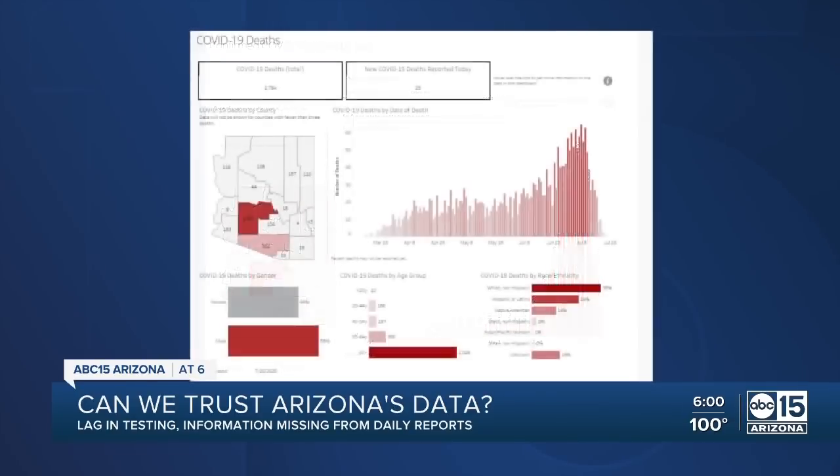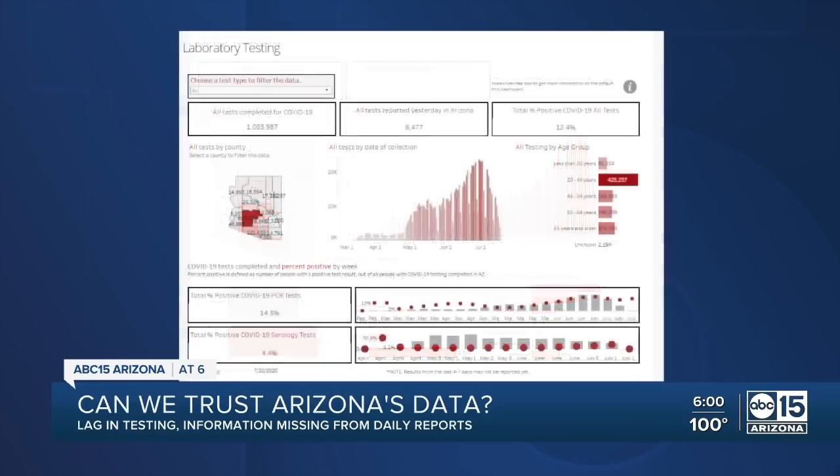They are the charts and numbers we all seek out each morning — Arizona's newly reported cases, deaths, and a check of how our hospitals are faring in the battle against COVID-19.